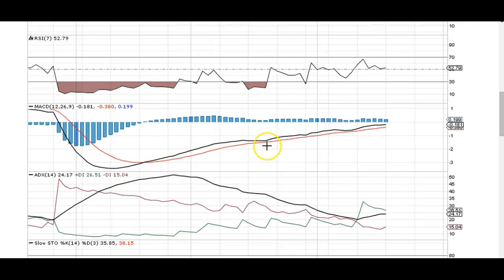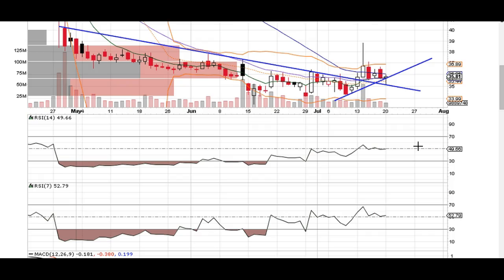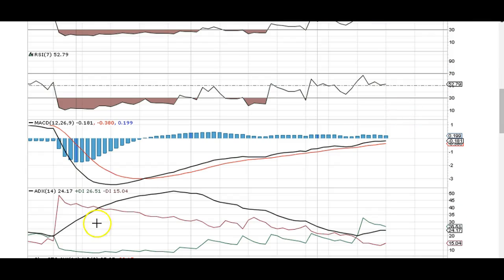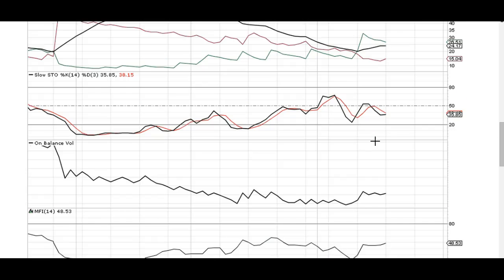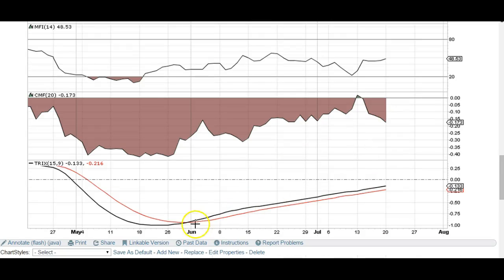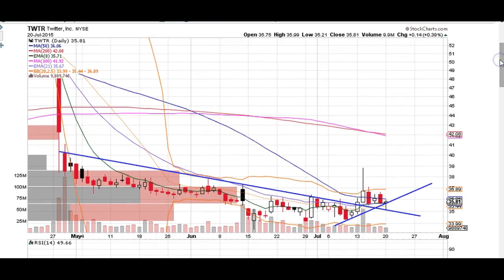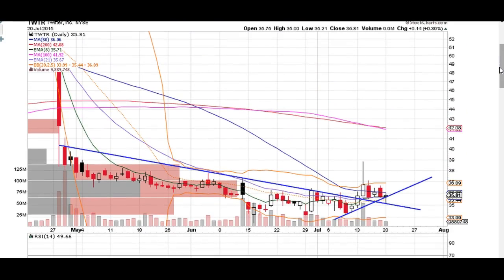If you look at MACD, it has just been trending up for a while now above the signal line. That was a divergence — see how Twitter was heading down, and if you look at MACD, it was trending up. We've also got the TRIX indicator doing the same thing. So definitely looking like Twitter is going to make some kind of move in the near future, and we're going to catch it.